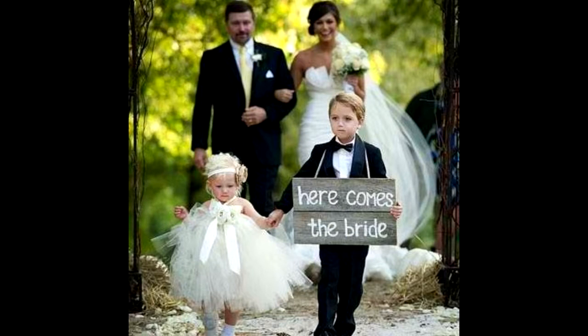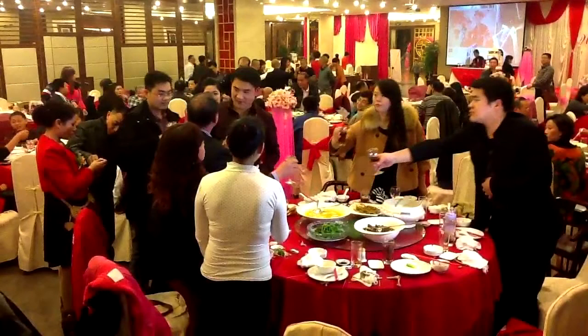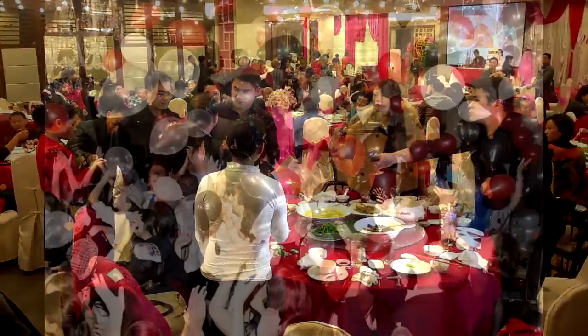After that, the flower boy makes an entrance with the bride in a traditional red Chinese wedding gown. After they're done making the entrance, the groom and bride need to proceed to each table to drink with the guests as the drinking ceremony.